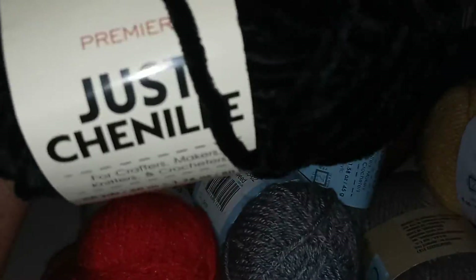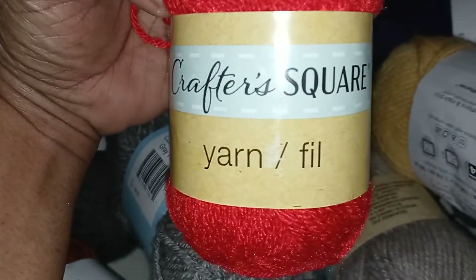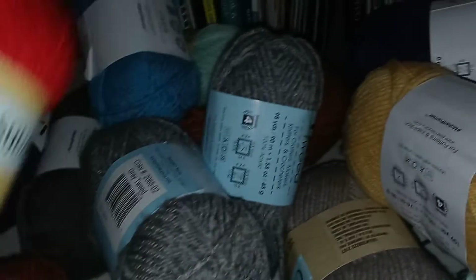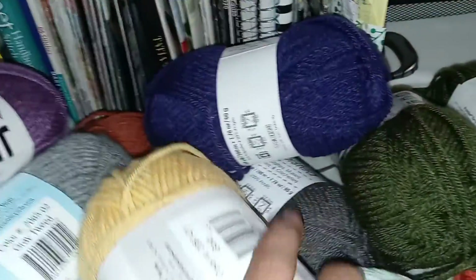Look at all this yarn. I got some Chanel black — it's only two, so she grabbed what she could. Then I got the Premier Just Active. Then I have Crafts Square yarn. Then I got the Just Yarn Tweet. Then I got more Crafts Square, more Just Active. Look at all this Premier yarn that I have, guys. Some more Chanel in black.